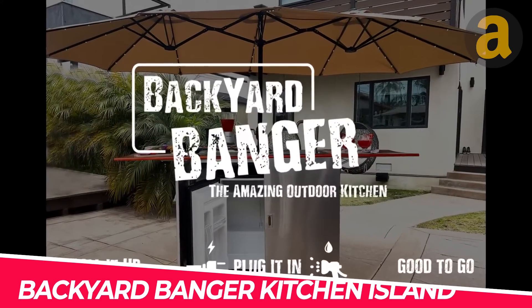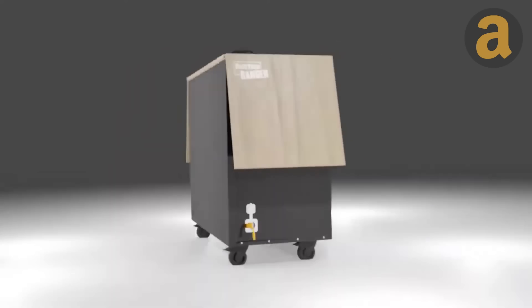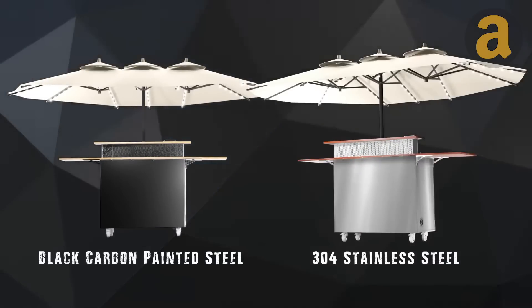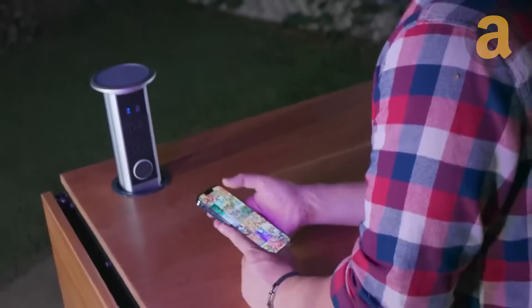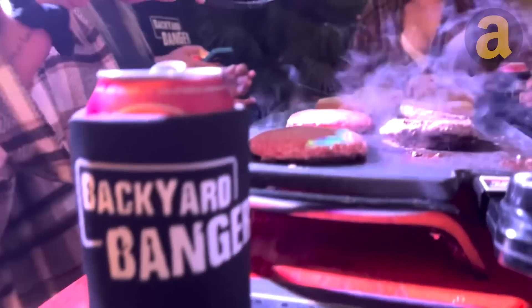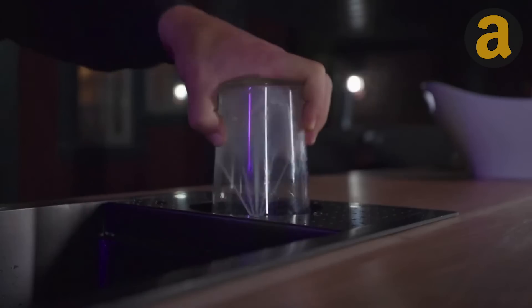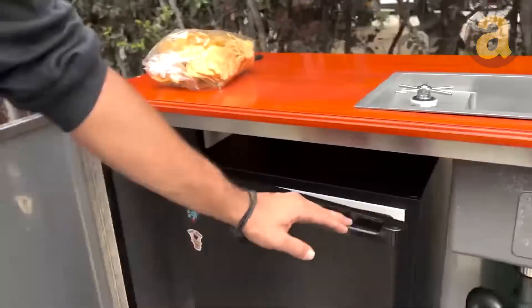Backyard Banger Kitchen Island. If you're a fan of hosting backyard barbecues, then you know the importance of having a functional outdoor kitchen. The Backyard Banger is the perfect solution, offering a generous 16 square feet of counter space, as well as a built-in Bluetooth speaker, two outlets, two USB chargers, and even a wireless MagSafe charger to keep your guests connected. This portable island also features a soap dispenser, top glass rinser, and fridge, making it easy to keep your space clean and convenient.